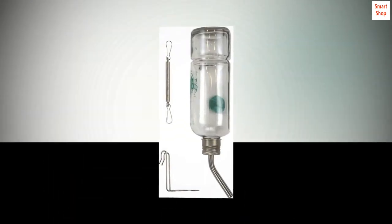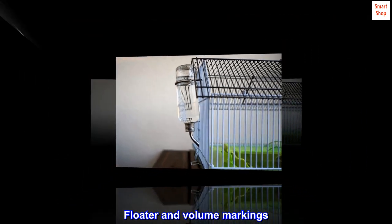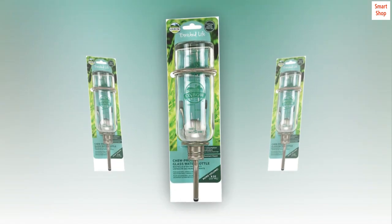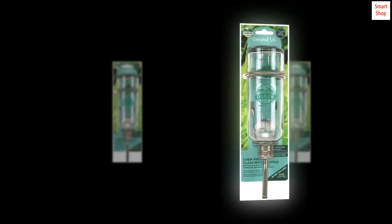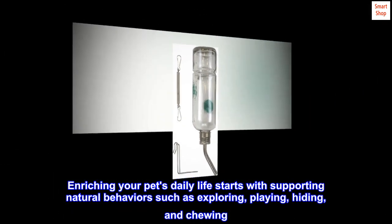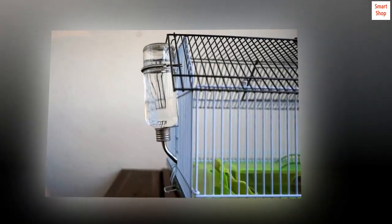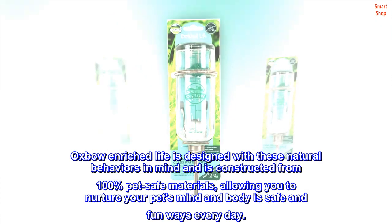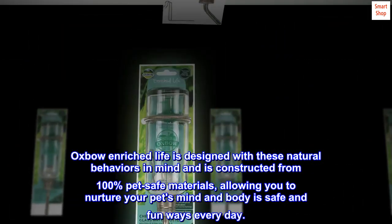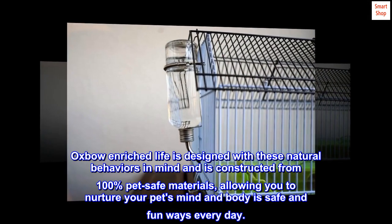Volume water consumption indicators, floater, volume markings, and drip-resistant sipper ensure high quality construction. Enriching your pet's daily life starts with supporting natural behaviors such as exploring, playing, hiding, and chewing. Oxbow Enriched Life is designed with these natural behaviors in mind and is constructed from 100% pet-safe materials, allowing you to nurture your pet's mind and body in safe and fun ways every day.